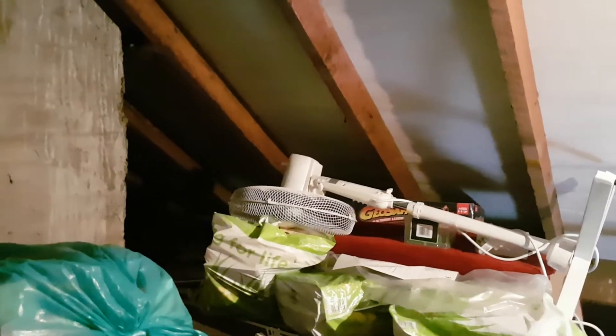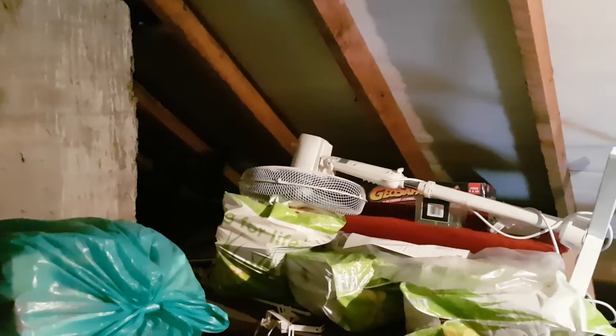Hey guys, welcome back to another video. Today, brand new location — I am in my attic. You can see my old Geo Safari in the background. I've been going through my attic sorting out, and then I discovered my old childhood bedroom door. How awesome is this? We put old boards and doors up here for support so we can put things on, and this is what I discovered.